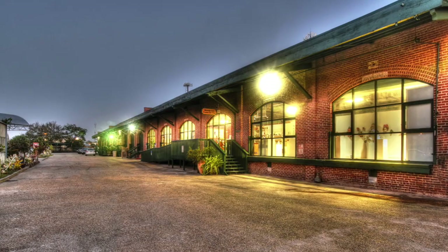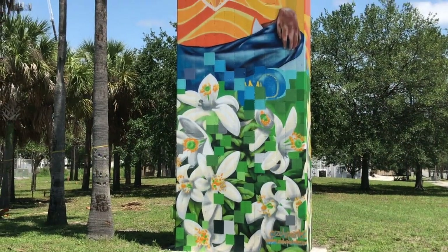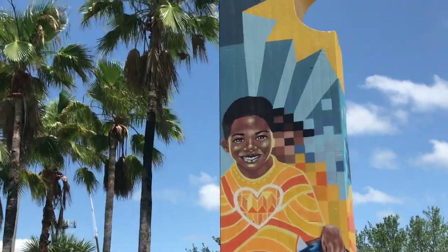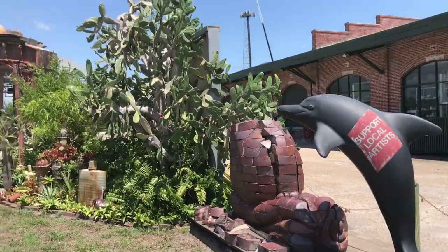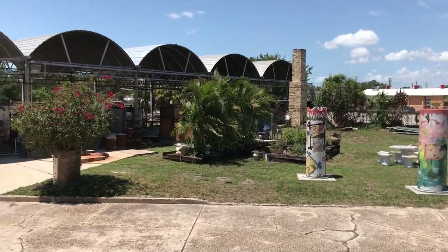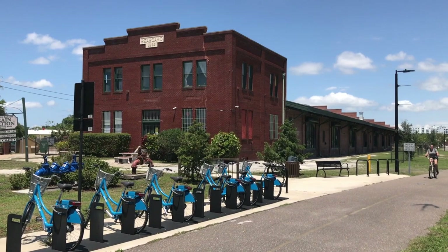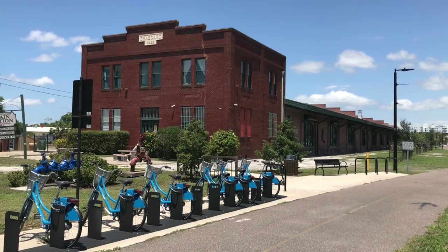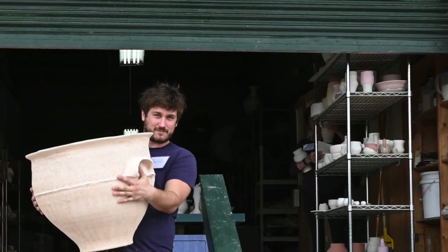We are the first organization in the Warehouse Arts District to move down here, and it's been an amazing transformation watching it all grow. When we first started the Warehouse Arts District, we had a dream, a vision, but we really didn't know how well it would take off. The railroad was the primary employer on the south side of St. Petersburg, and there are so many warehouses down here for just that reason — this is where the freight line came through. Many of these warehouses were built by Doc Webb to supply Webb City.